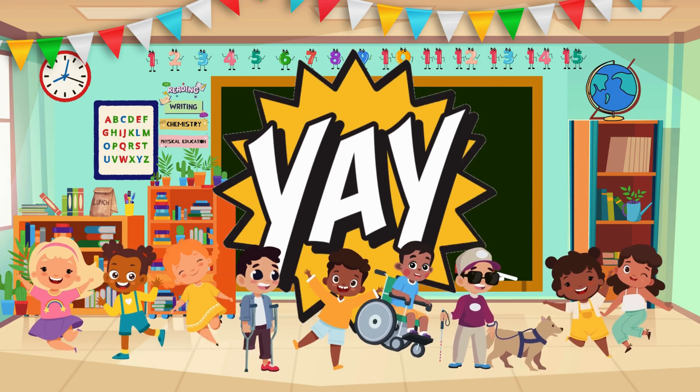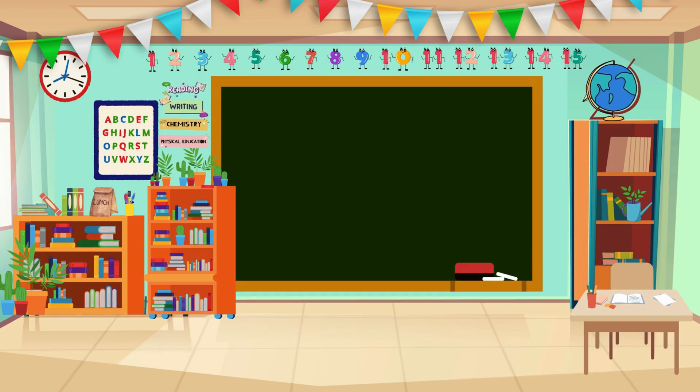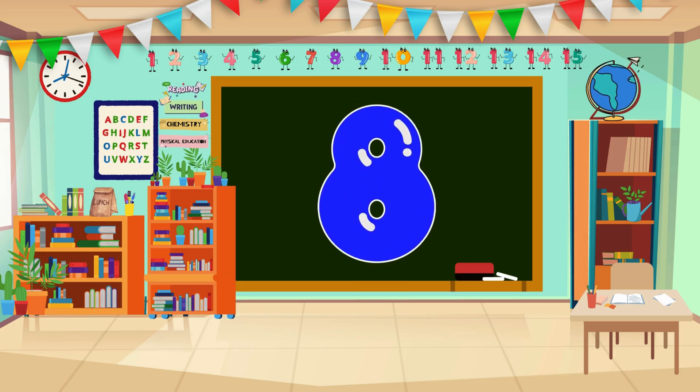Great job! Now let's continue counting with numbers 6 to 10. Join in! 6... 6... 7... 7. You're doing amazing! 8.